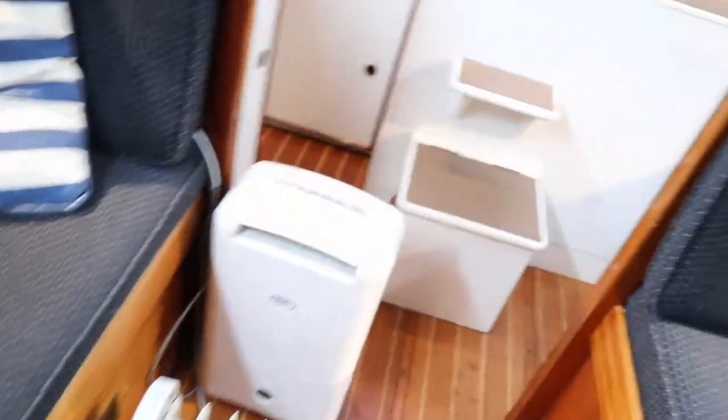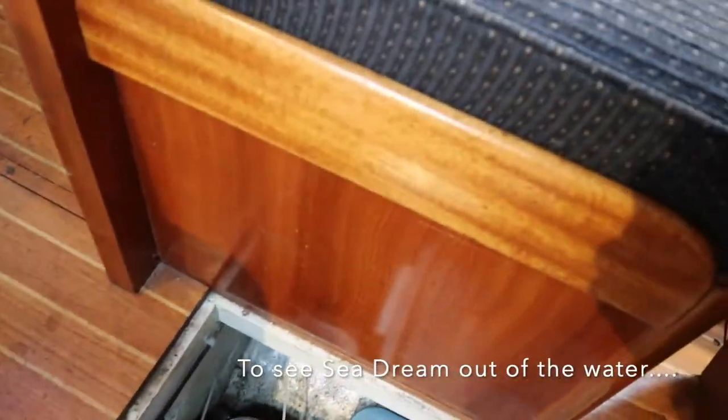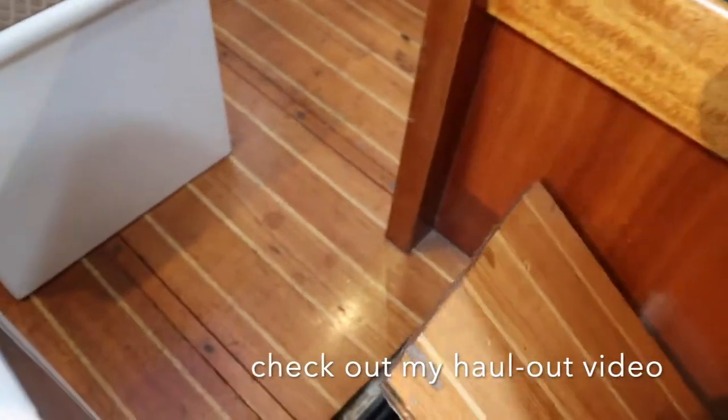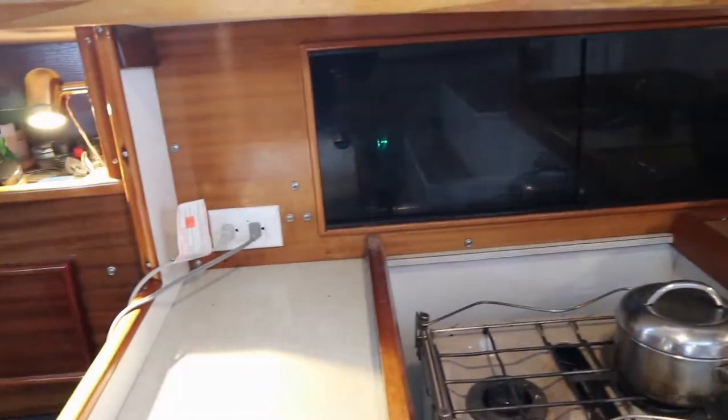Again, lots of good storage over on this side. Underneath all the seats there's all kinds of storage as well. It's a bolt-on keel — you can see the bolts down there. It's a cast iron keel so there's no fiberglass around it. If you do hit bottom there's not going to be a whole lot of damage — just maybe a little scratch in the cast iron keel.